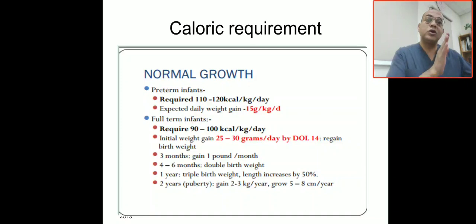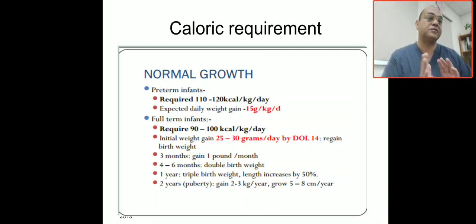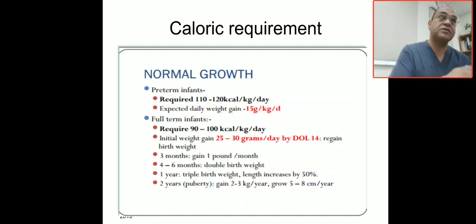The baby will lose weight through the first 10 to 14 days, then start to regain weight at 25 to 30 grams per day. From 0 to 3 months, the baby gains about 1 pound — approximately half a kilo — per month. At 4 to 6 months, the baby doubles the birth weight. At 1 year, the baby triples the birth weight and length increases by 50%. At 2 years, the baby gains 2 to 3 kilos per year with growth of 5 to 8 centimeters per year.